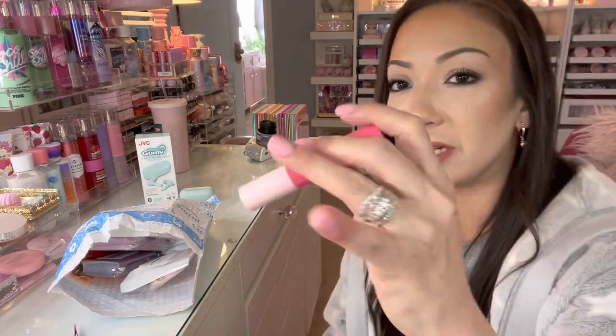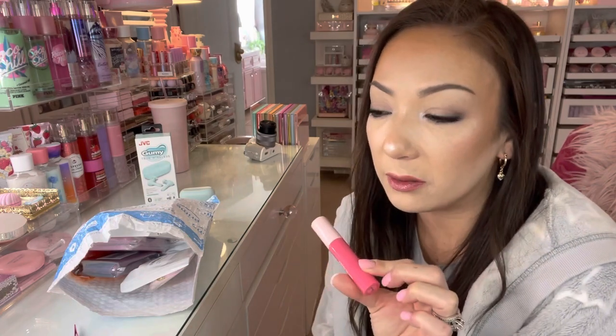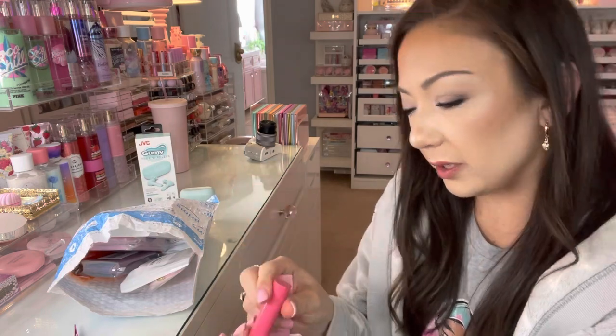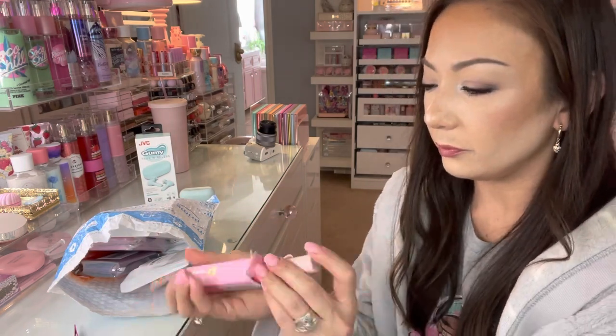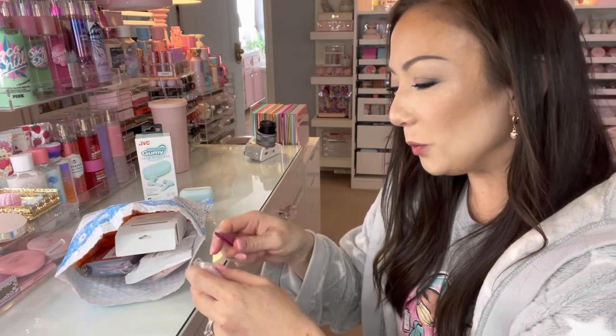They have the Colorgram Jelly Tint in a variety of colors but I always only see two colors available — the others are unavailable. This one is in shade number seven. It's a beautiful color.